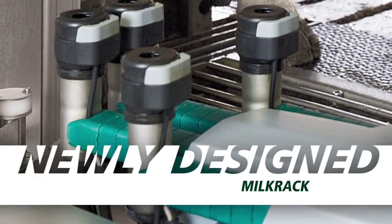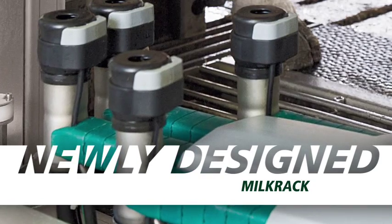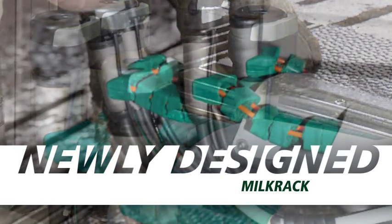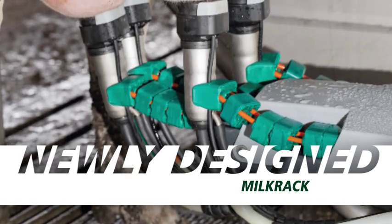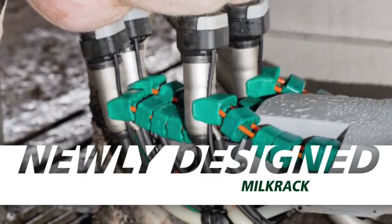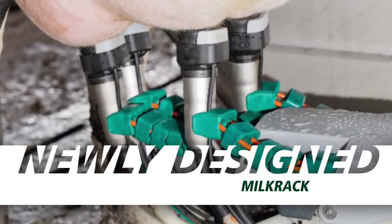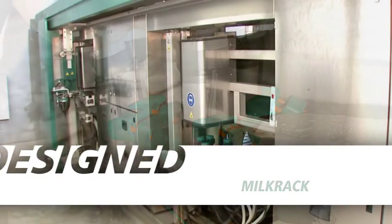The rack also features new flexible double segmented teat cup arms. The arms are put in a tightened position for a precise, accurate attachment and then relaxed so that they can easily give way if they are kicked. This design also helps to prevent any teat cups from dropping to the ground, further enhancing your overall milking hygiene.